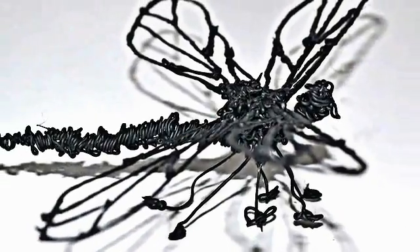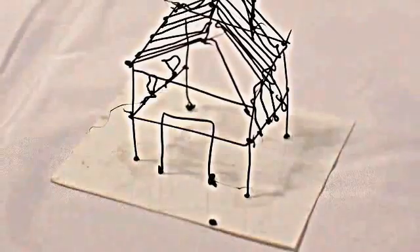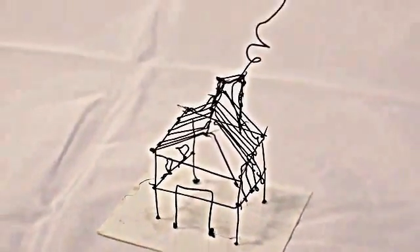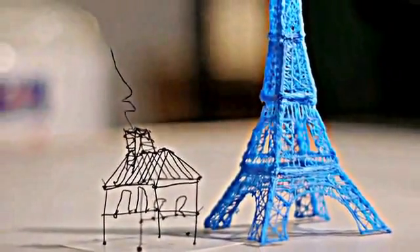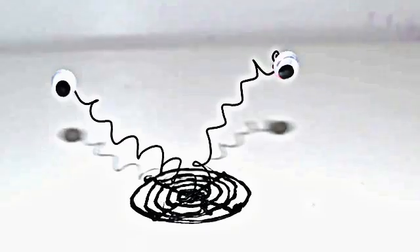So how does it work? 3Doodler uses cutting-edge, patent-pending technology to heat and cool plastic as it passes through the body of the pen. Just like a 3D printer, the plastic cools rapidly and becomes hard. The possibilities are endless.